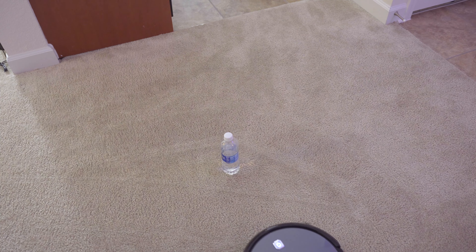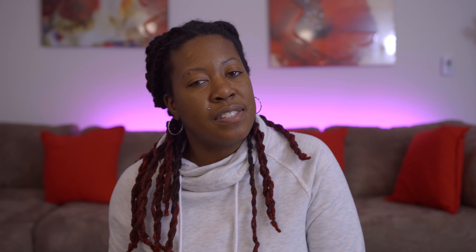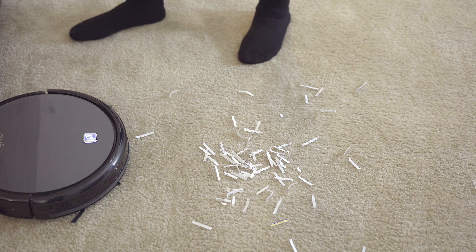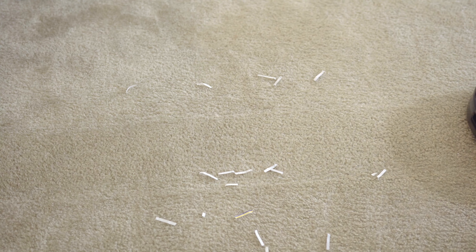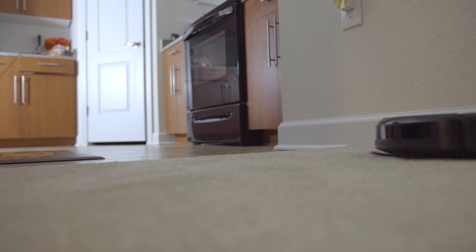When it came to avoiding obstacles it did a fairly decent job. With a water bottle it detects it's there but might gently bump it without toppling it over. It picks things up pretty well with a three-point cleaning system: side brushes, a rolling brush, and suction. I still recommend letting it run for a while — it doesn't follow a defined pattern, so I typically turn it on for at least an hour to an hour and a half to ensure an optimal clean.